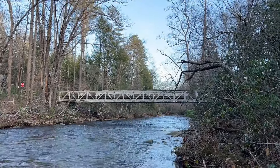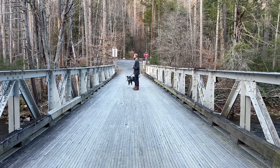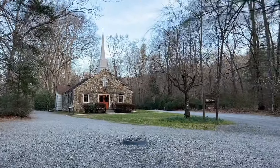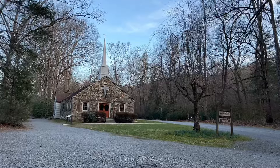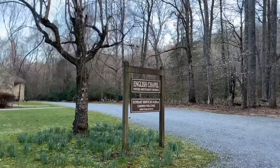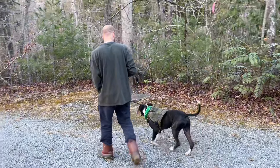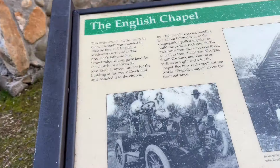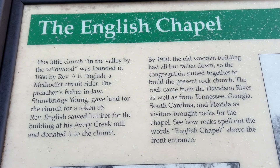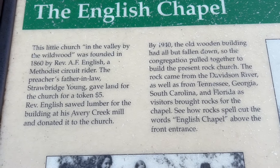This is for the chapel — so this really isn't the front, this is like the halfway point. Look how happy both of them are. This little church in the valley by the Wildwood was founded in 1860 by Reverend A.F. English, a Methodist circuit rider. The preacher's father-in-law, Strawbridge Young, gave land for the church for a token of $5. I was going to tell you all the history of it, but Gunner and Andrew just want to misbehave — he literally just peed on the church.